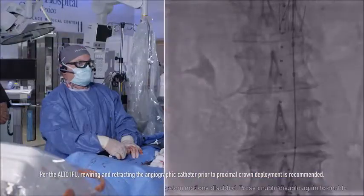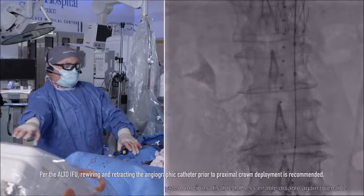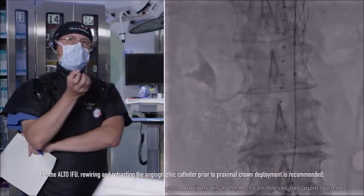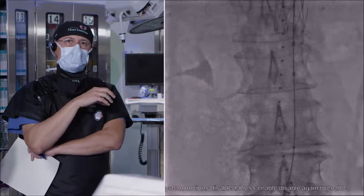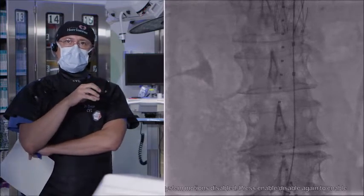This is the second nested knob. Now the proximal fixation is secured. The next step is the actual customization step, where we're going to put in a polymer that has a 14-minute cure time.